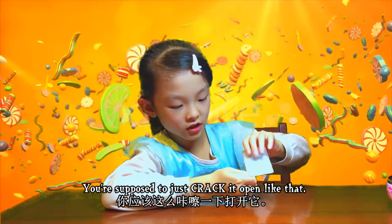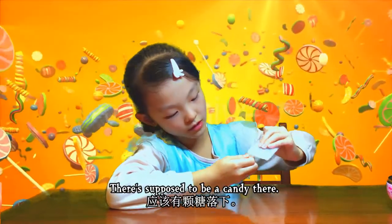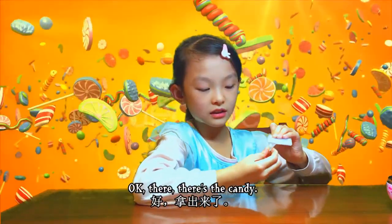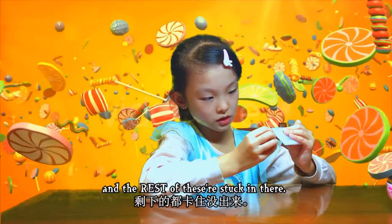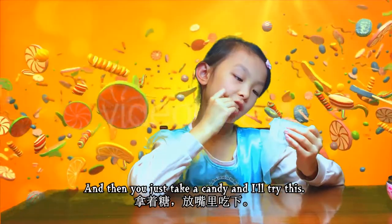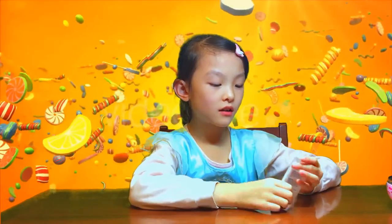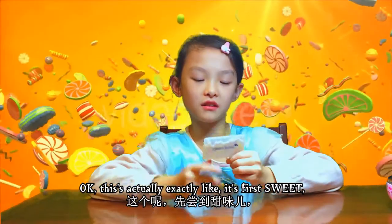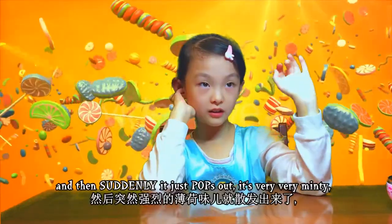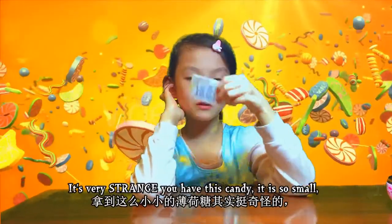You're supposed to just crack it open like that - there's supposed to be a candy there. Oh great, this candy is stuck right there. There's a candy and the rest will be stuck in there. You just take the candy and try this. Oh, that's super minty! It's first sweet and then suddenly just pops - it's very, very minty. That's very yummy!